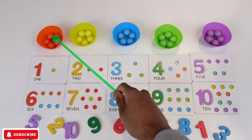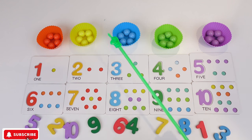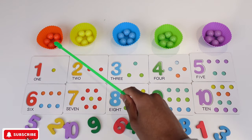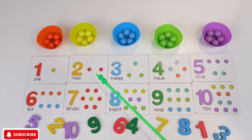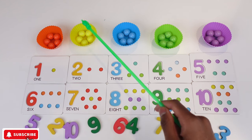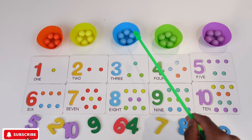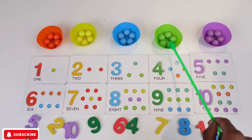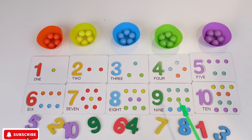We have orange, yellow, blue, green and purple. Now with the orange we have five orange balls. We have five yellow balls. We have five blue balls. We have five green balls. And we also have purple — five purple balls. Now let's look at the numbers.